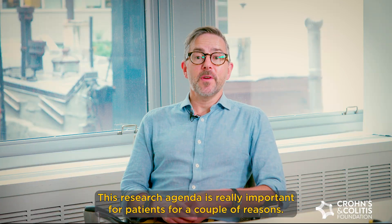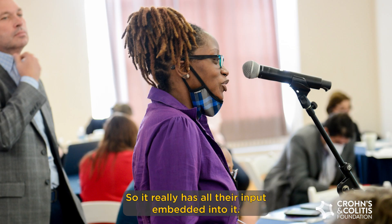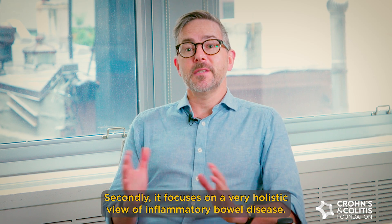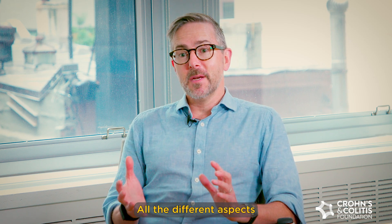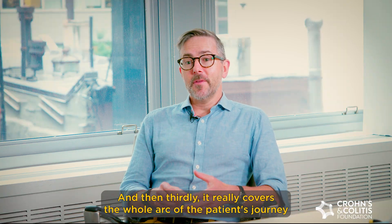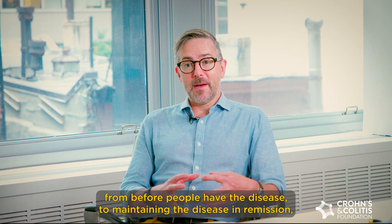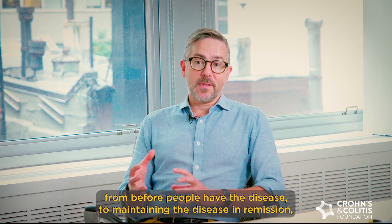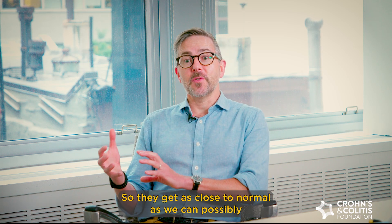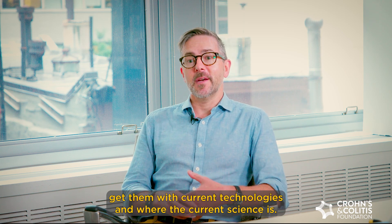This research agenda is really important for patients for a couple of reasons. Firstly, they are involved in creating it, so it really has all their input embedded in it. Secondly, it focuses on a very holistic view of inflammatory bowel disease, covering all different aspects from things coming down the pike to future-facing endeavors. And thirdly, it covers the whole arc of the patient's journey — from before people have the disease, to maintaining the disease in remission, to restoring normality with prolonged treatment so they get as close to normal as possible with current technologies and science.